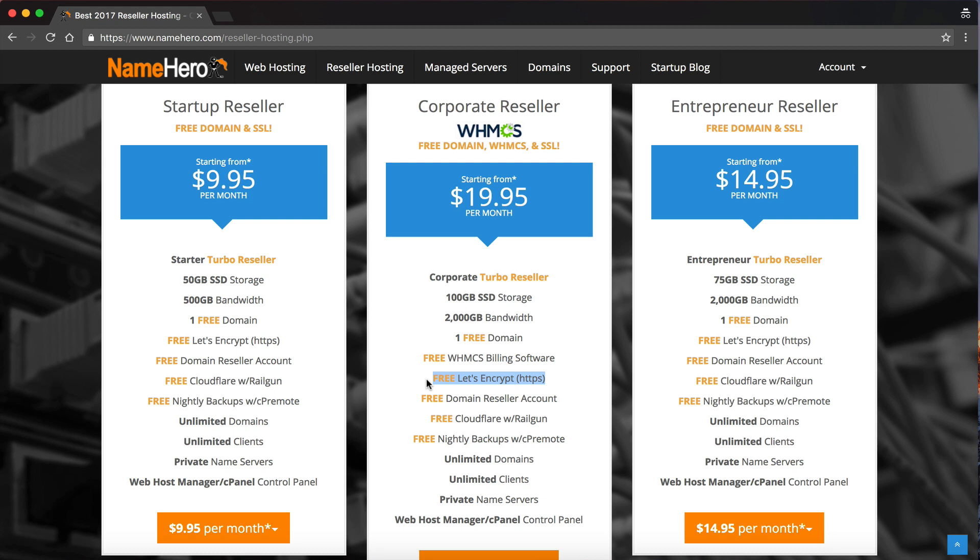So you get the WHMCS license, the high-speed hosting, a free domain, and Let's Encrypt — those are some of our most popular reseller features. Outside of that, we also give you a free domain reseller account. If you want to sell domain names to your customers, you can mark them up or include them with your hosting, and it integrates directly with WHMCS.